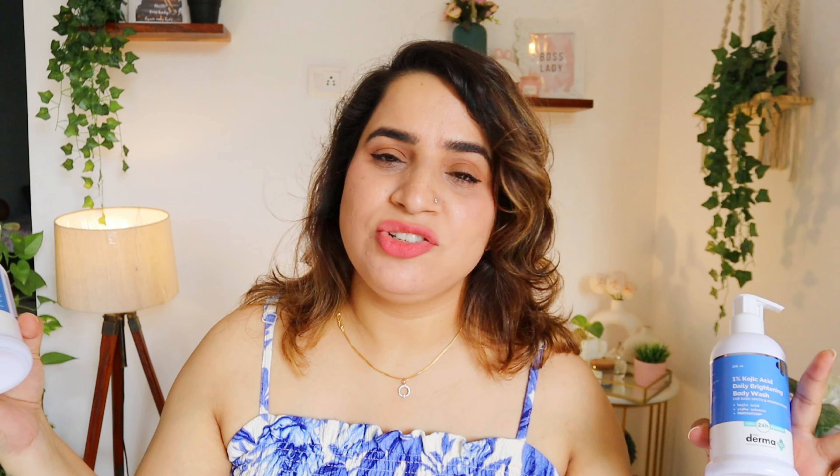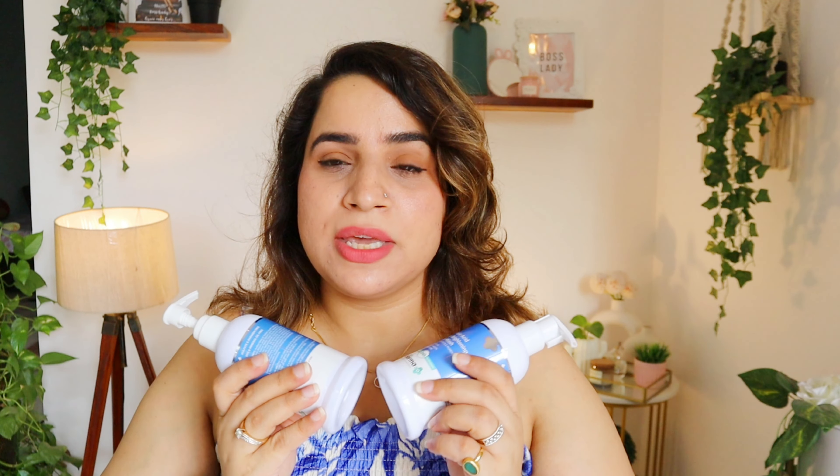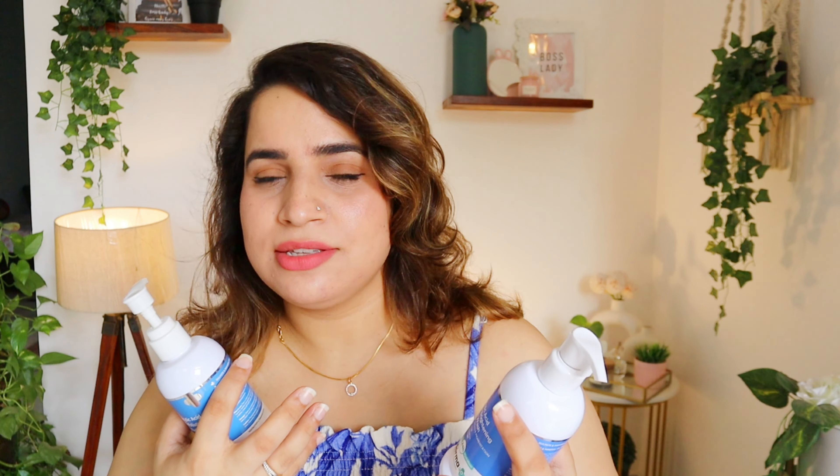If you are using body care with an active ingredient, you have to protect the exposed areas of your body from the sun. You can use a body SPF or face sunscreen on your body. But physical protection is also very important — you can wear a cotton shirt, cover your face with a scarf, use a hat or umbrella. Always protect your skin because when you use active ingredients, your skin becomes more sensitive to the sun.